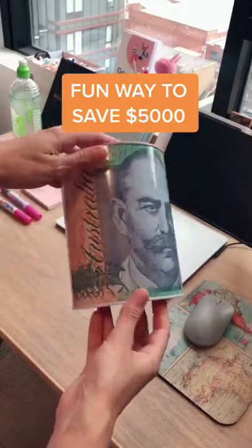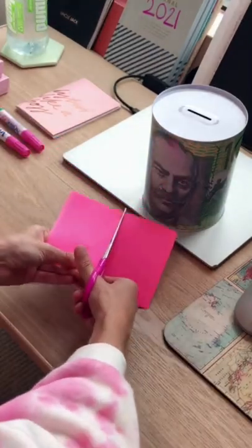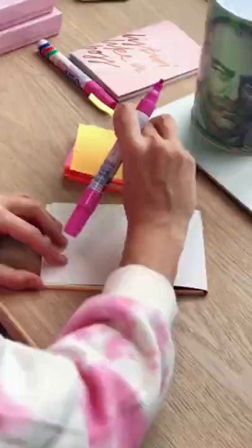Here's a fun way to save $5,000 using a notepad. First, grab yourself a money tin that can't be opened, and obviously a cool notepad. I couldn't find one with smaller sheets, so I resorted to cutting this one down to size. I'm also shuffling the sheets around, as I don't want the same colours all grouped together.